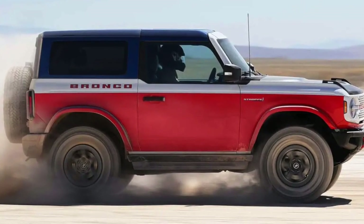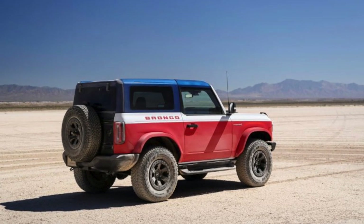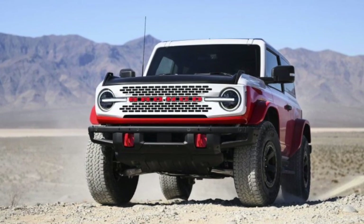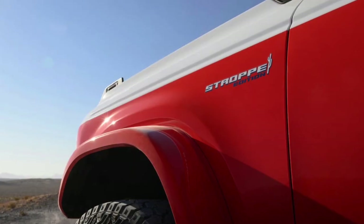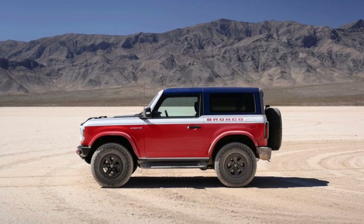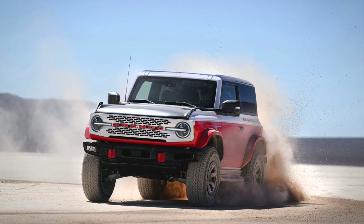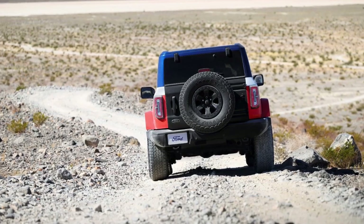The Bronco Strobe Special Edition includes the following changes: a Frozen White grille with Code Orange Bronco wordmark, Code Orange front tow hooks and a standard steel bumper, Strobe Special Edition and Bronco branding on the front and rear fenders respectively, squared-off high clearance fenders in Code Orange, unique removable side steps with integrated rock rails, 17-inch beadlock capable wheels with matte black beadlock ring and gloss black spokes, and a matte black tailgate.